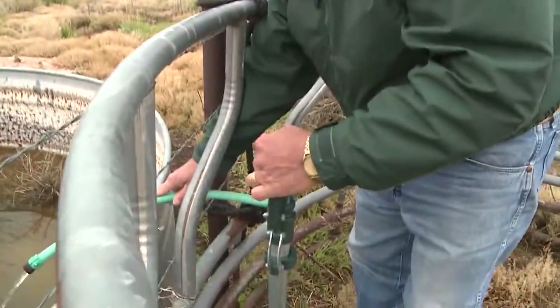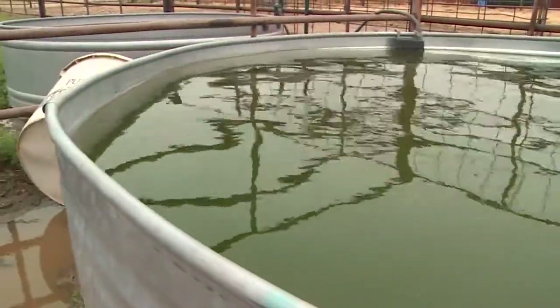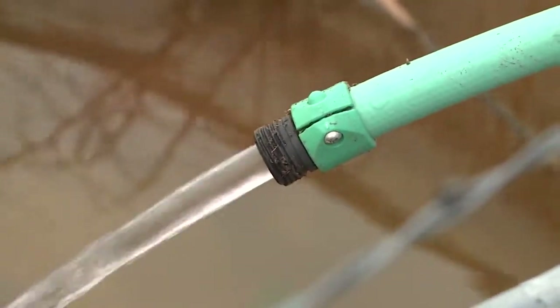Rainwater harvesting is a relatively new practice. It's a very valuable practice, particularly on the high plains. We have a limited resource in the Ogallala Aquifer, and we need to protect the aquifer and extend the life of it, and rainfall harvesting is one way of doing it.